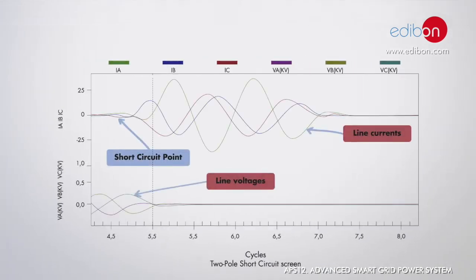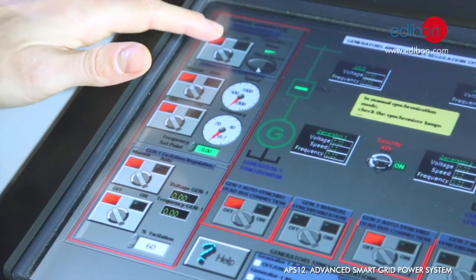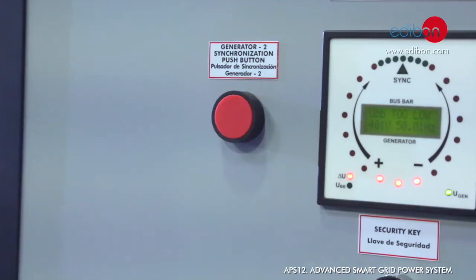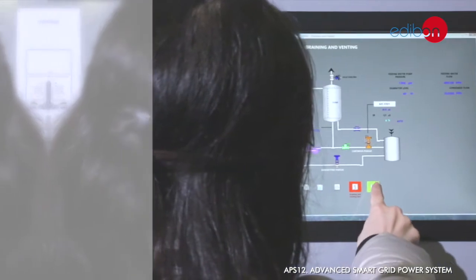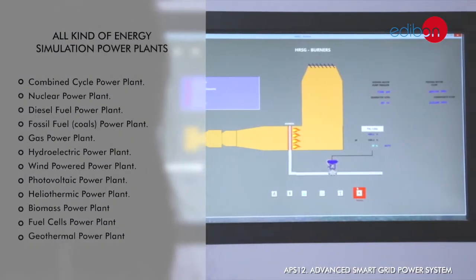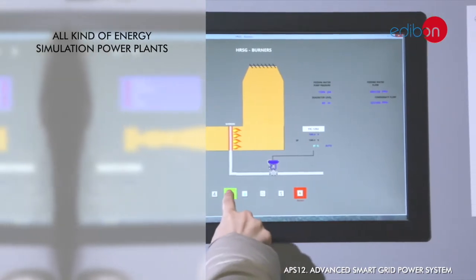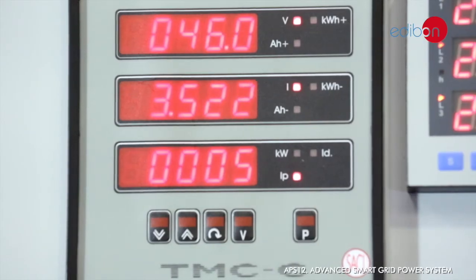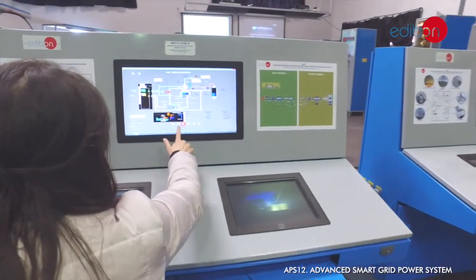The Advanced Smart Grid Power System offers students, teachers and power station sector professionals, including researchers, a great variety of possibilities for acquiring the skills and full experience in the management of all control variables involved in a true electrical power system, from power generation to load consumption, taking decisions in an industrial, didactic and safe environment.